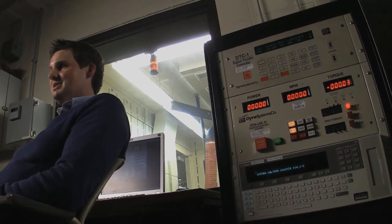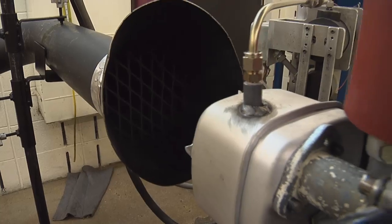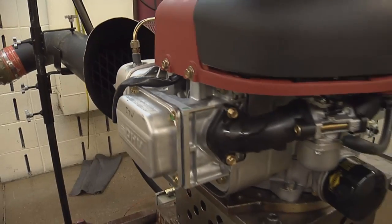My name is Brett Jury. I'm a product engineer in the research and development department at Briggs & Stratton. Growing up, I always had a knack and desire to learn how things work, how things function. Engineering seemed to be a natural thing to go into.